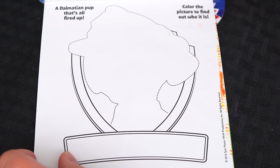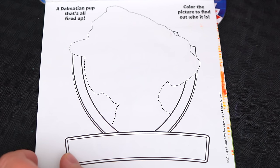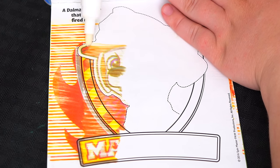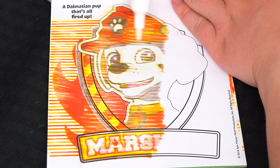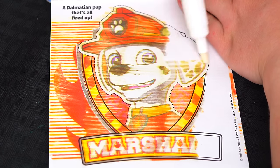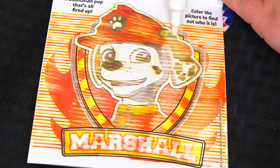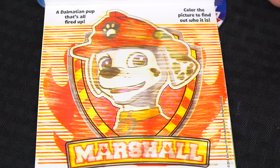Okay, here's our very last page! It says a Dalmatian pup that's all fired up! Color the picture to find out who it is! It's Marshall, of course! He's one awesome rescue pup!